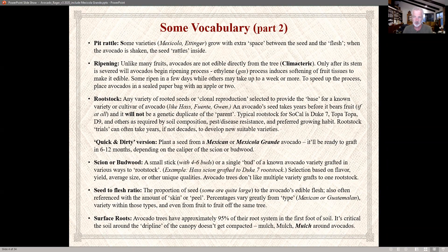Scion or budwood — this is a small stick. I generally say somewhere between four and six buds. If you're referring to budwood, you may literally be taking just a single bud and grafting it. An example would be a Hass scion grafted to a Duke 7 rootstock. The selection is based on flavor, yield, average size, and other unique qualities. Avocado trees don't like multiple-variety grafts to one rootstock — stick to one variety per rootstock.